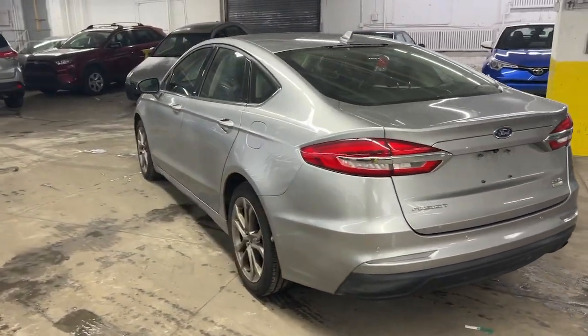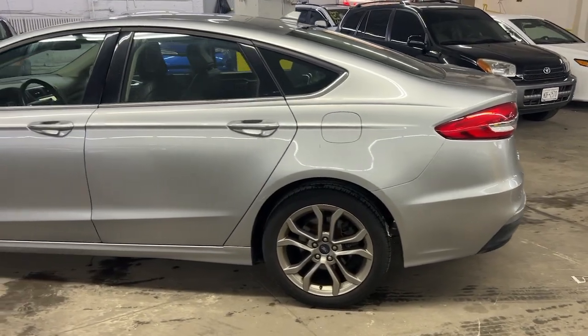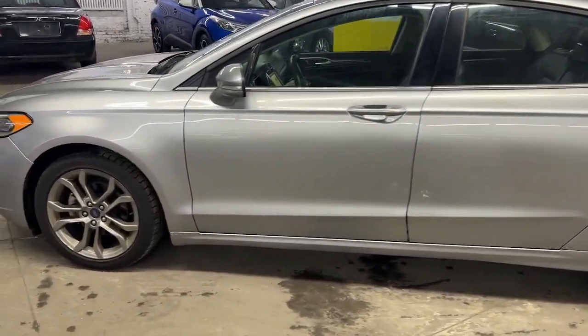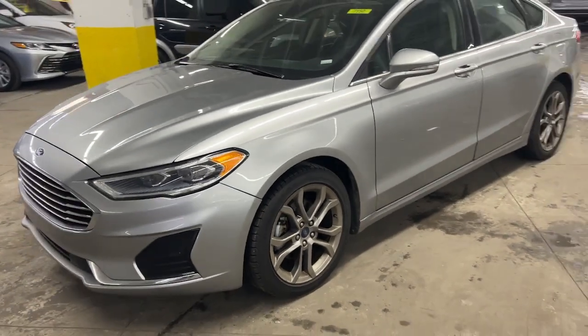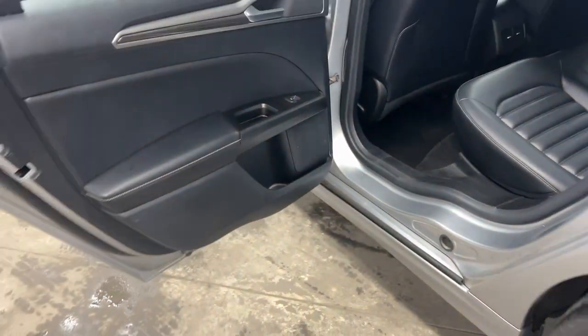These are just some of the great options this vehicle comes with: keyless entry, satellite radio, power passenger seat, heated mirrors, aluminum wheels, dual-zone AC, steering wheel audio controls, power driver seat, alarm, and heated front seat.